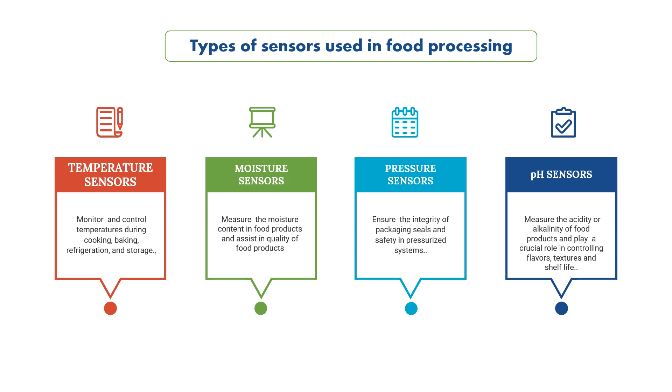Temperature sensors monitor and control temperatures during cooking, baking, refrigeration and storage. Moisture sensors help in measuring the moisture content in food products and assist in quality control. Pressure sensors are used to ensure the integrity of packaging seals and safety in pressurized systems. The pH sensors measure the acidity or alkalinity of food products and play a crucial role in controlling flavors and textures.